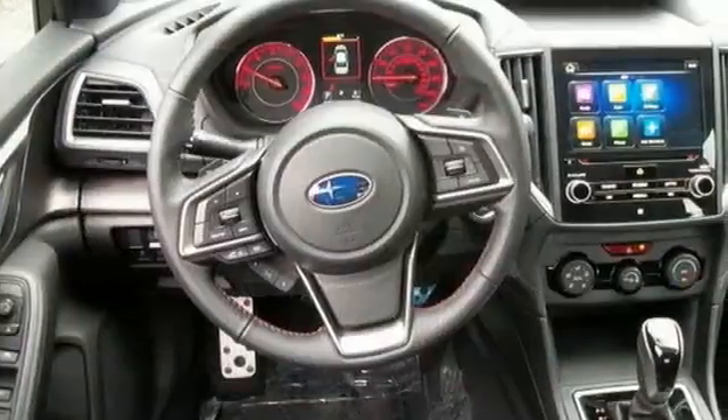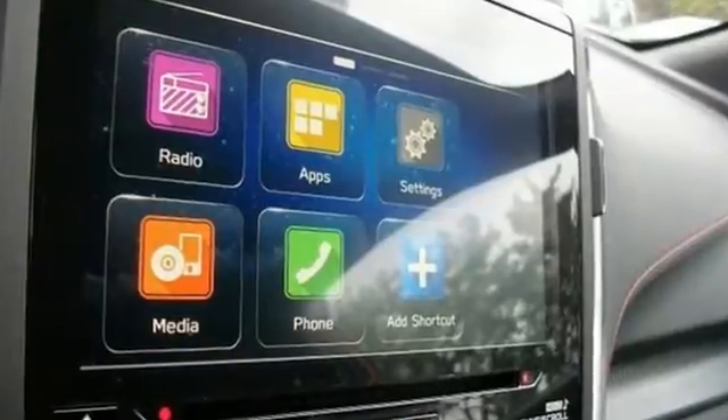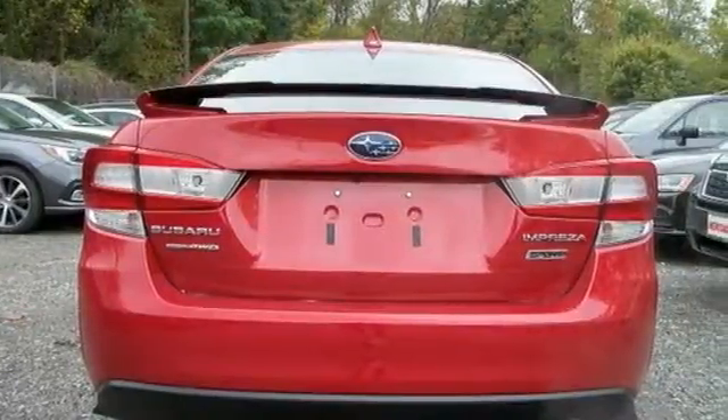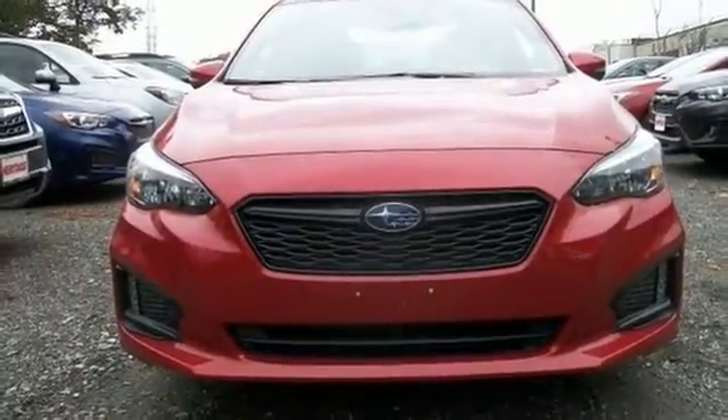And with Subaru Starlink Multimedia with Apple CarPlay and Android Auto, your entertainment and information options are as endless as your adventures. Delivering an engaging drive with dependability you trust, this Impreza is waiting for you. Come see it today.